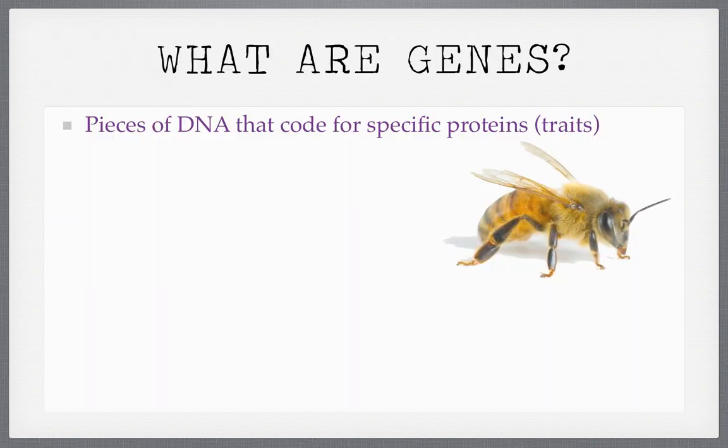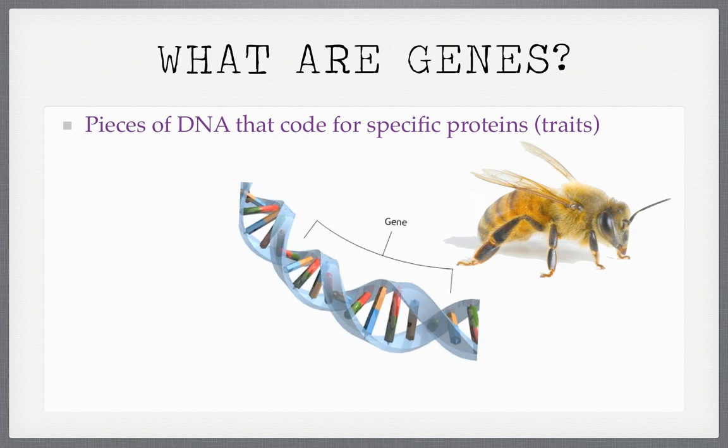So what are genes? We use that word a lot. A gene is basically a piece of DNA. This bee has genes for the color of its fur, the size of its wing, and where the eyes are placed on its face. A gene is a piece of DNA that codes for a protein, a hormone, or anything that makes you — or makes the bee. It's a section of DNA that codes.